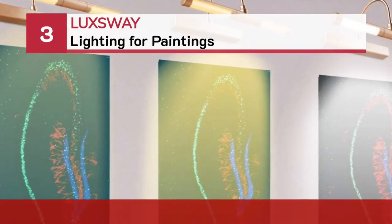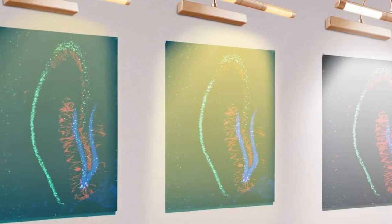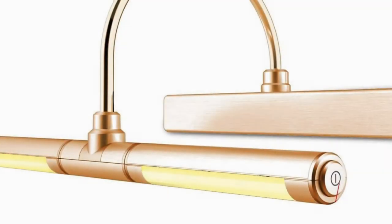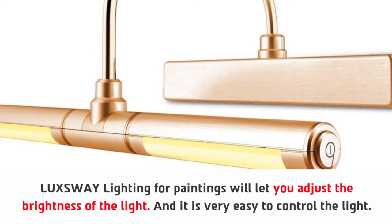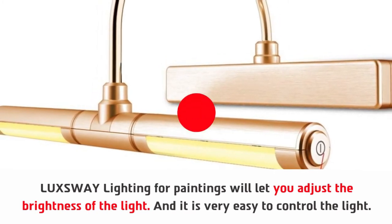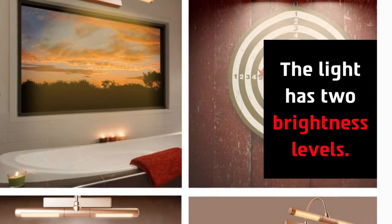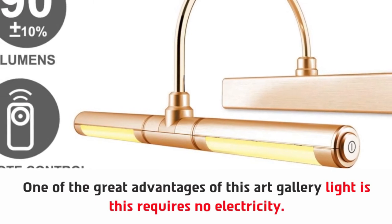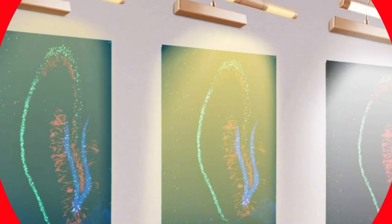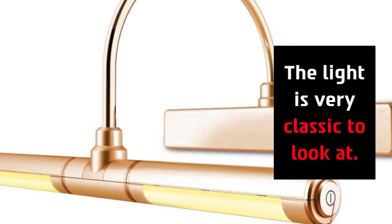Number three: Luxway lighting for paintings. Luxway lighting will let you adjust the brightness of the light and it is very easy to control. The head of the light sticks out seven inches from the wall. The light has two brightness levels. One of the great advantages of this art gallery light is that it requires no electricity. The brightness is comfortable for your eyes and the light is very classic to look at.